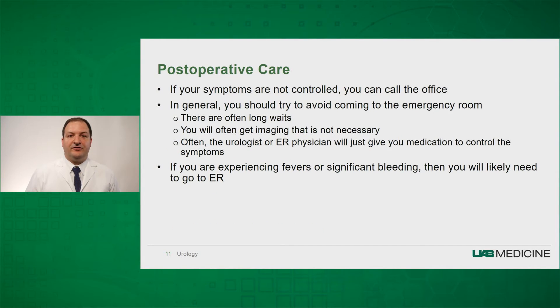Once you are sent home, if your symptoms are not controlled, you can call the office. In general, you should try to avoid coming to the emergency room — oftentimes patients report long waits, unnecessary imaging, and exposure to radiation, and the urologist or ER physician will simply give medications to control symptoms. That said, if you are experiencing fevers or significant bleeding, that would be an indication to go to the emergency room immediately.